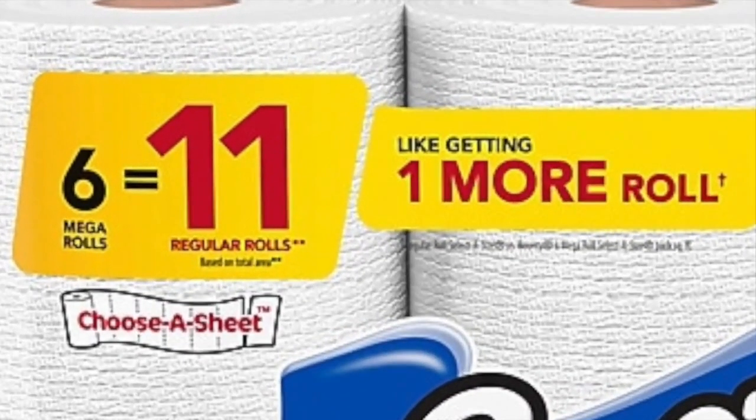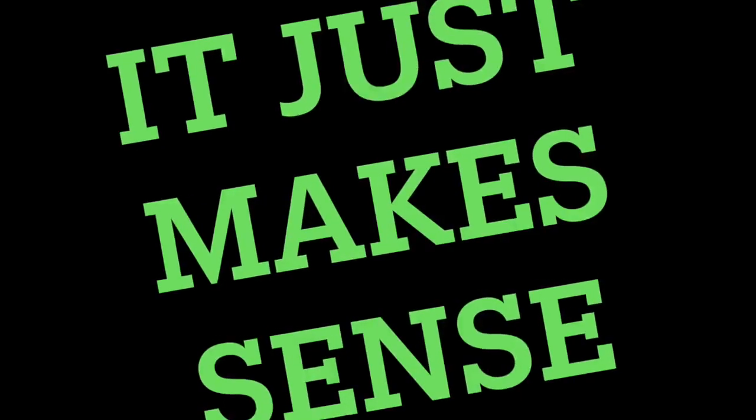Now if you decide to go with the 6 mega roll package, well that's like 11 regular rolls, meaning it's like getting one more for free. It just makes sense.